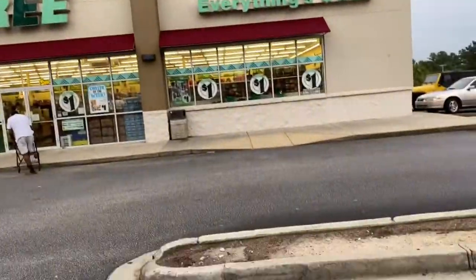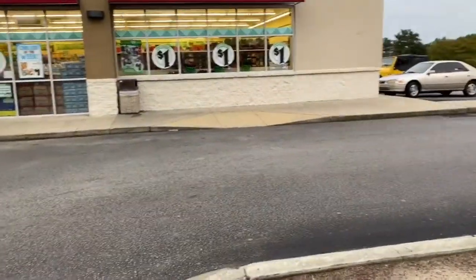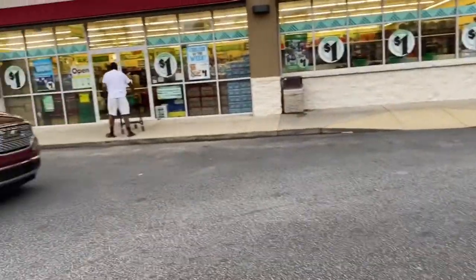Into the Dollar Tree trying to find some nutmeg.